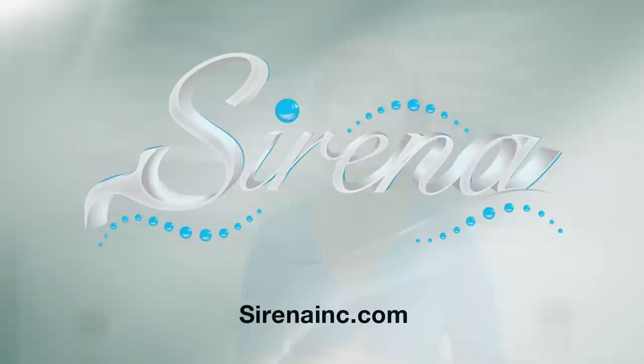I just want to thank you guys so very much. So if you want to keep your home not only clean but smelling fresh, you've got to look at the Serena vacuum. Just head over to serenainc.com.